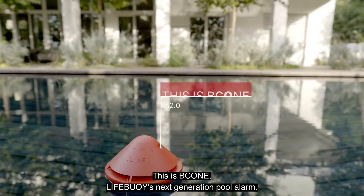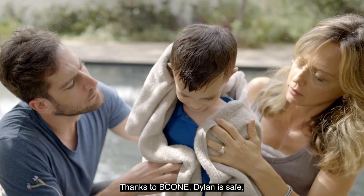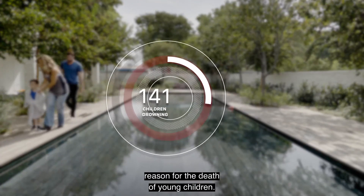This is B-Cone, Lifebuoy's next-generation pool alarm. Thanks to B-Cone, Dillon is safe, but data shows that drowning is the number one reason for the death of young children.